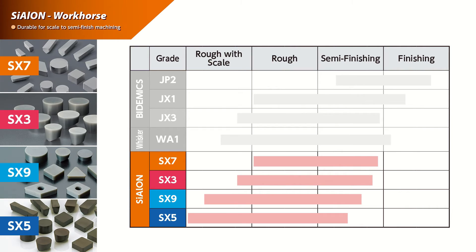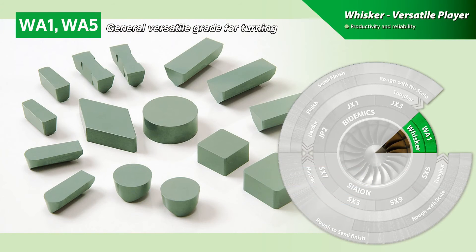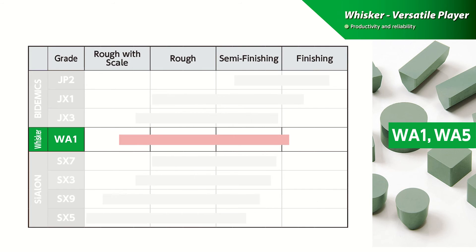Encompassing a wide range of applications, NTK has a grade durable enough for roughing through scale to semi-finishing with interruptions or machining continuous cuts. NTK's Whisker Ceramic WA1 is a versatile grade providing productivity and reliability for general machining applications, and provides better notching resistance than competitors' whisker inserts.